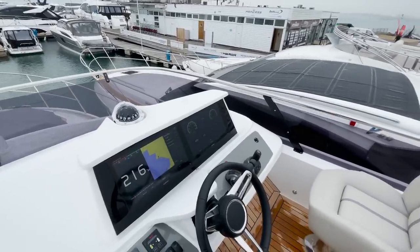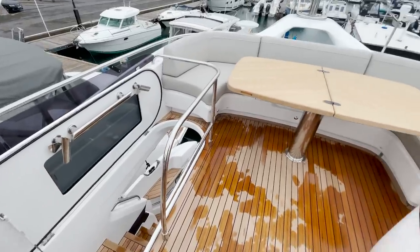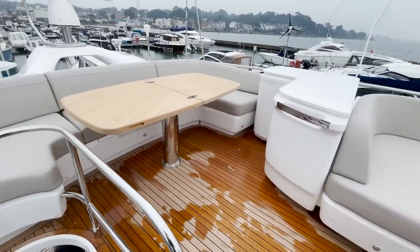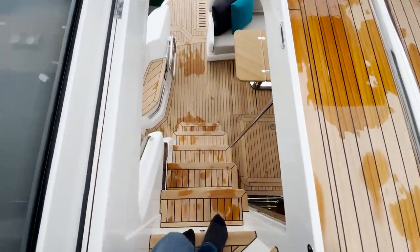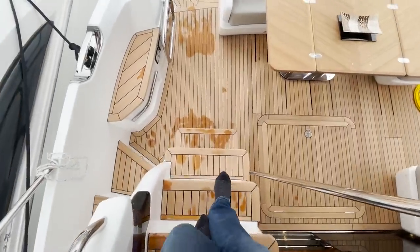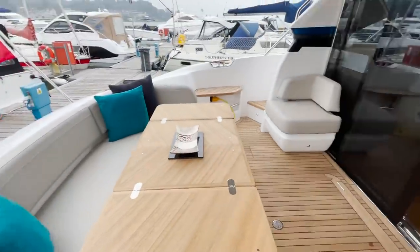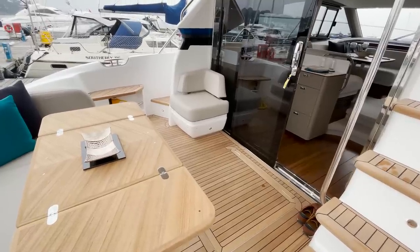These IPS boats are really frugal on fuel. I drove one around New York last summer and did the whole circumnavigation of the island and came back with a quarter of a tank. I've done it in other boats and used two tanks, so that gives you an idea of how economical it is.